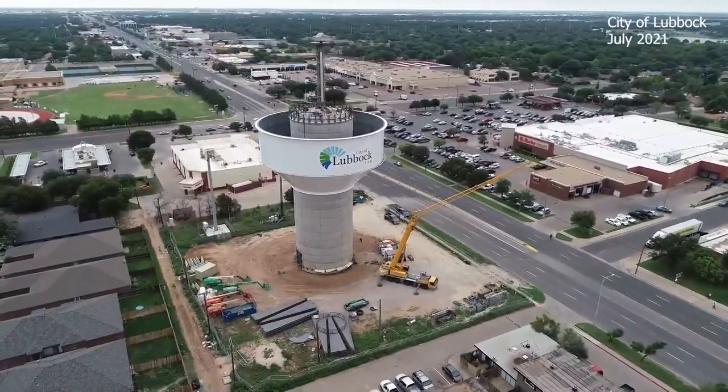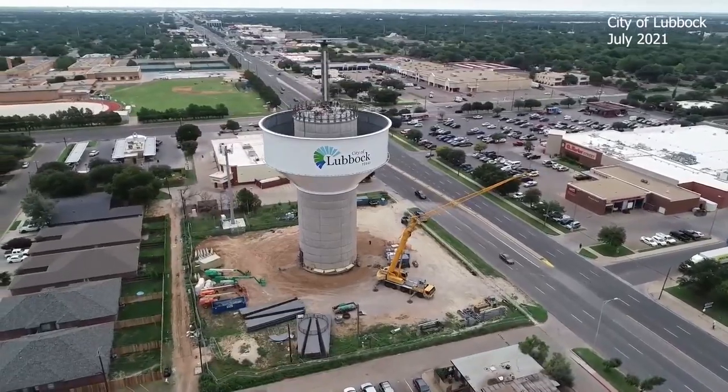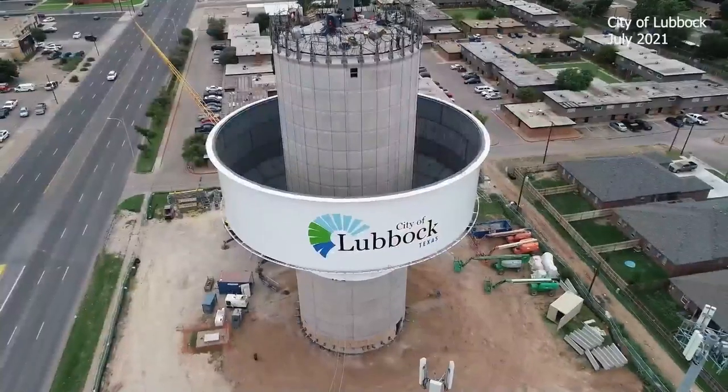We've watched them take their place high in the sky — elevated storage tanks, or more commonly known as water towers. One at 104th in Milwaukee, the other at 50th in Indiana.